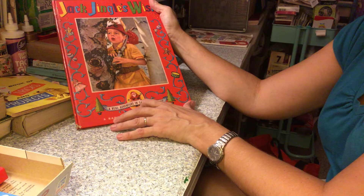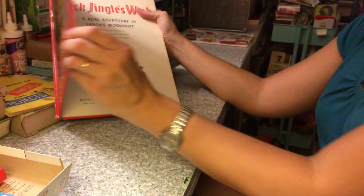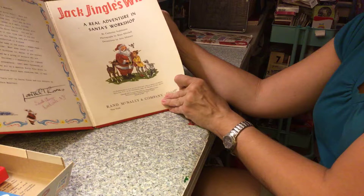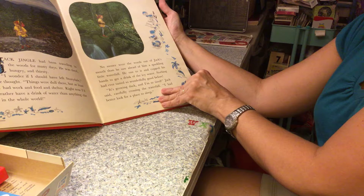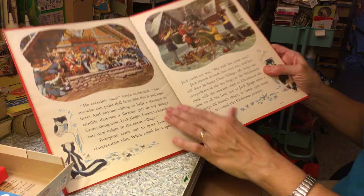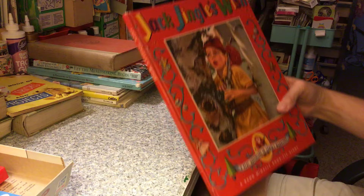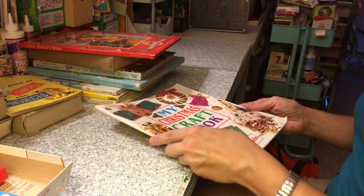About 45 minutes to an hour from here is Wilmington, New York, where Whiteface Mountain is, and there's a place there called Santa's Workshop. This book was made in 1953 and it's the story of Jack Jingle, who goes from Storydale to Santa's Workshop. It's all pictures taken at Santa's Workshop. I thought this was so neat — all those buildings are still there, I've been there with my kids. It's so fun and cool. It's called Jack Jingle's Wish, and I was so excited to find it — I got that at the library book sale.